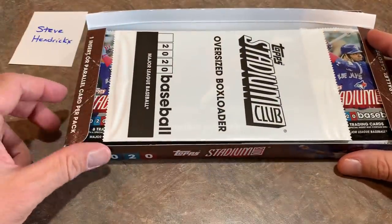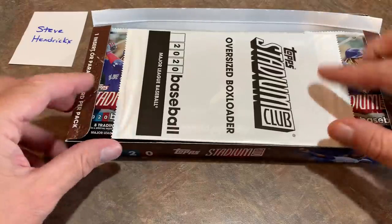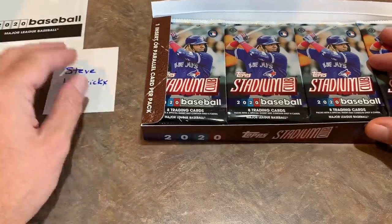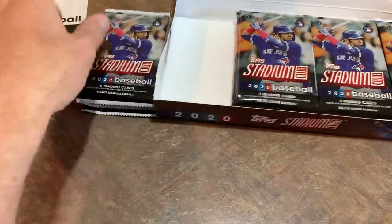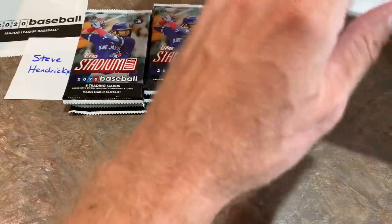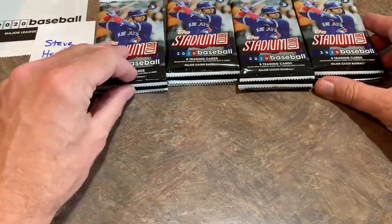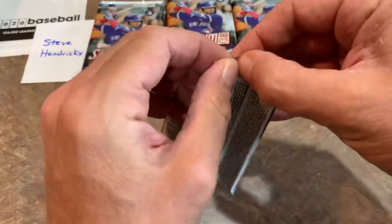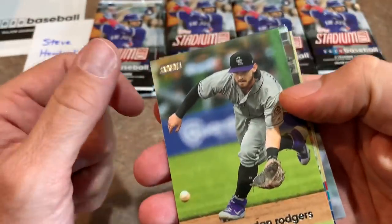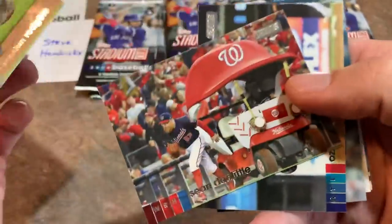There's the oversized box loader — I can already tell you who it is. It's Ronald Acuna Jr.; you can see it through the packaging. Those actually can be autographed in limited instances, so we'll see if Steve is lucky enough to have his box loader signed. Also, each box has one base chrome parallel and one In the Wings insert. Some really nice young players in that In the Wings insert set. You'll also be seeing insert sets like Emperors of the Zone and Bash and Burn.